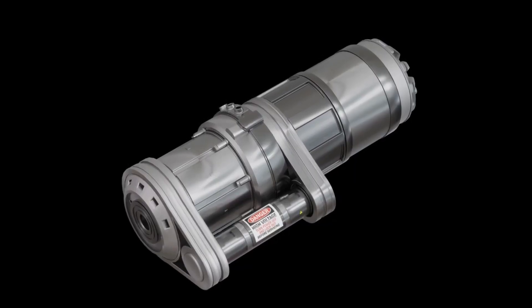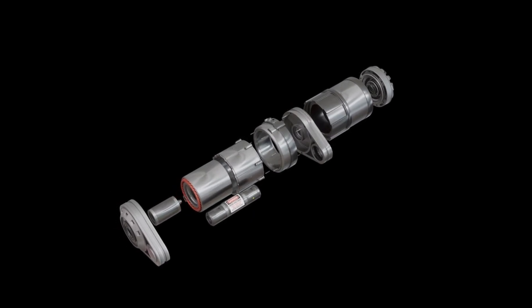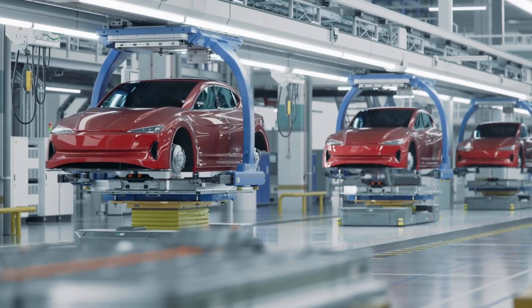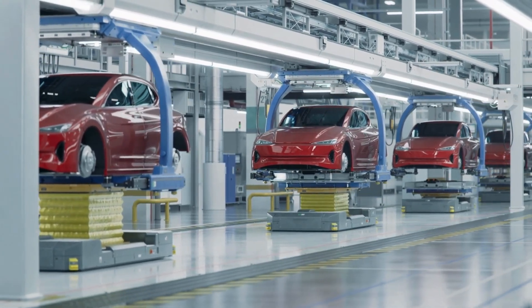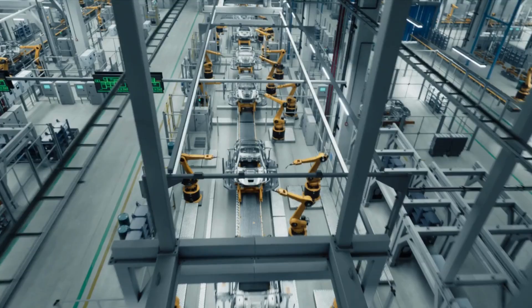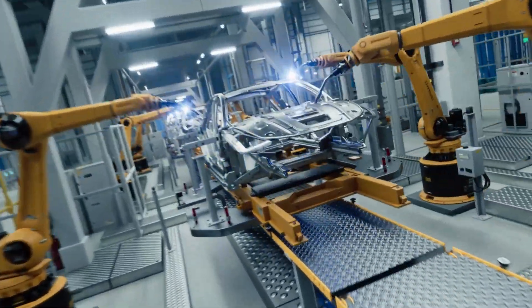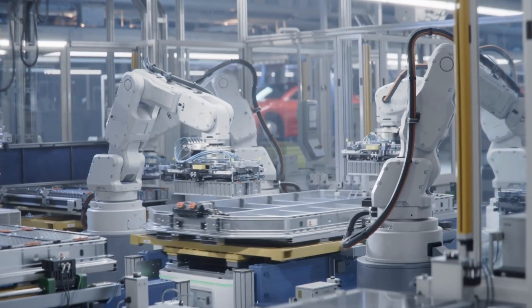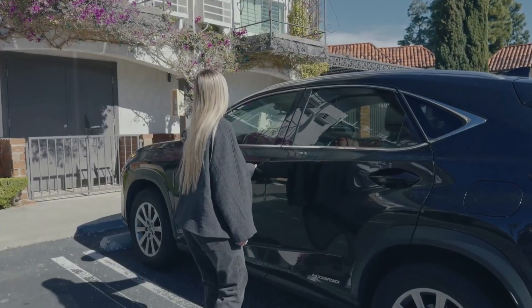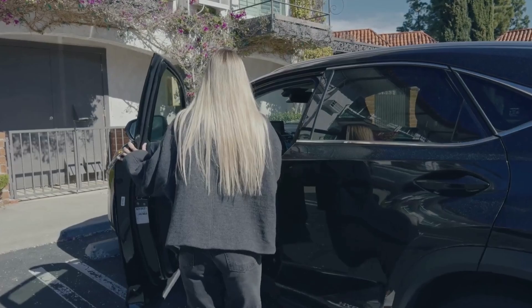Before we dive into this game-changing motor, let's talk about Magna. If you're not familiar with them, you're not alone. But make no mistake — Magna is one of the largest and most influential auto parts manufacturers in the world. Headquartered in Canada, Magna supplies everything from seating and mirror electronics to full powertrains for automakers including Mercedes-Benz, BMW, Ford, Volkswagen, and Jaguar.